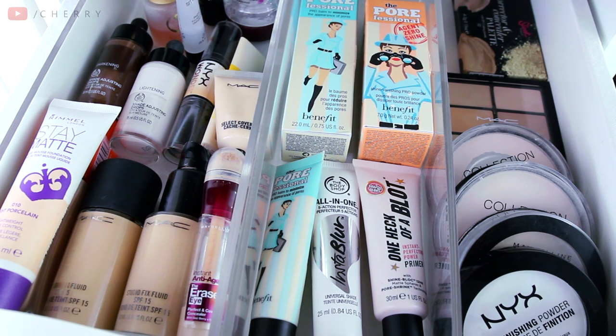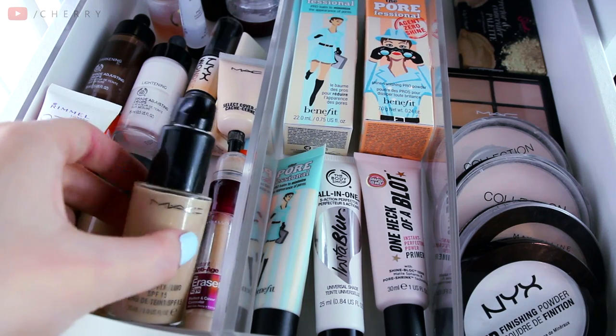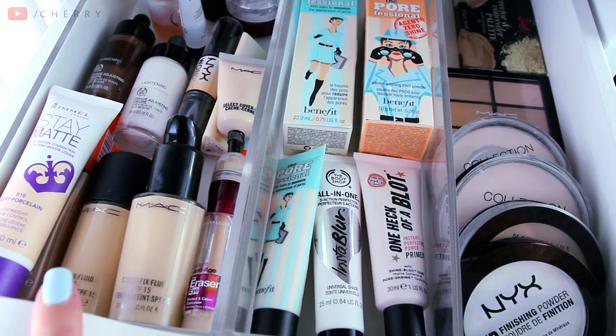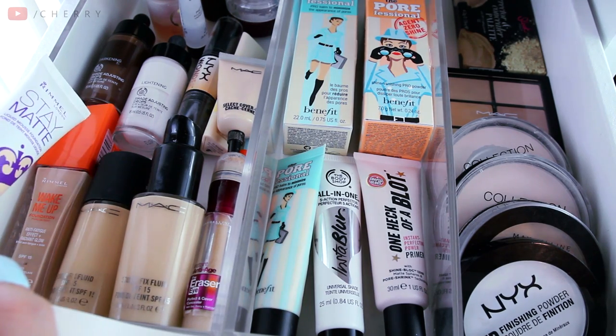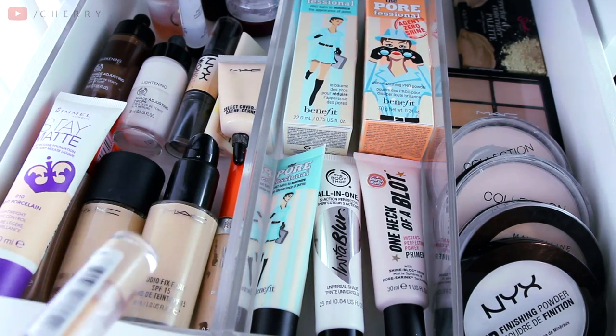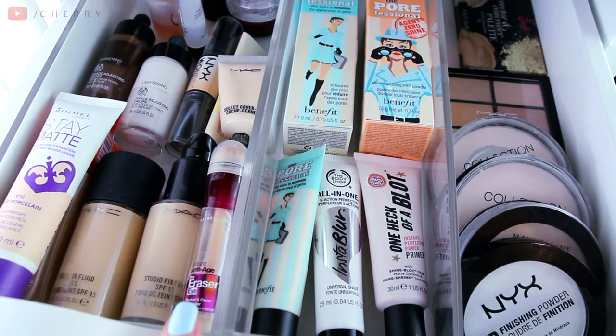Welcome to my first drawer of makeup. This drawer I keep my foundations, concealers, primers, and pressed powders. Starting on the right, here are the foundations that I use the most, which is the MAC Studio Fix Fluid — and I have a spare one here, plus some emergency foundations in case they run out. Next to it are a couple of concealers. I have my Rimmel Wake Me Up, and the one I use the most, which is the Eraser Eye — very, very good. I love the sponge on the end.